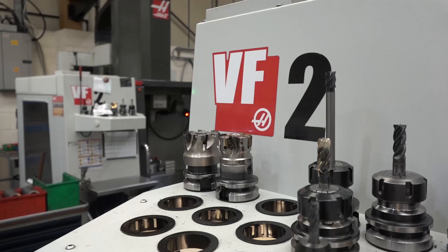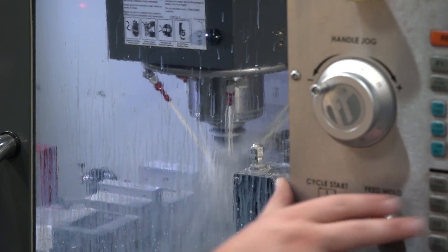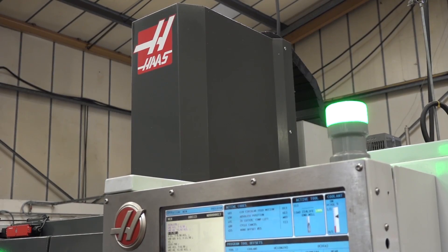This VF2 is not their most recent purchase but is an example of a machine they've bought over the last couple of years.